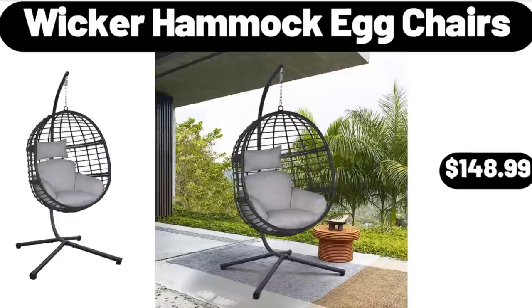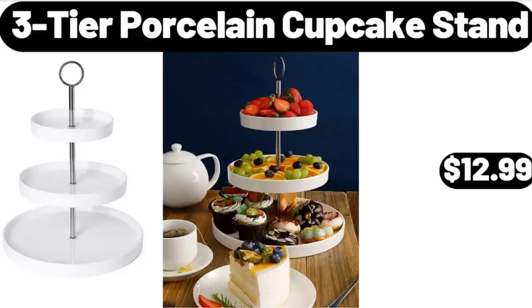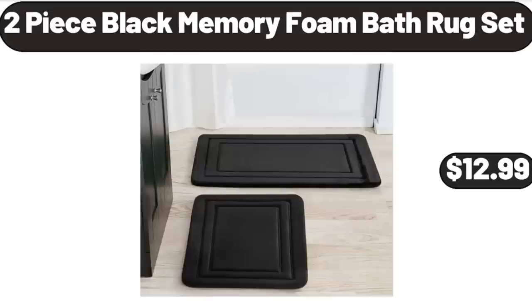Wicker Hammock Egg Chairs, $148.99. 3-Tier Porcelain Cupcake Stand, $12.99. Please don't forget to like the video, really appreciate everything. 2-Piece Black Memory Foam Bath Rug Set, $12.99.